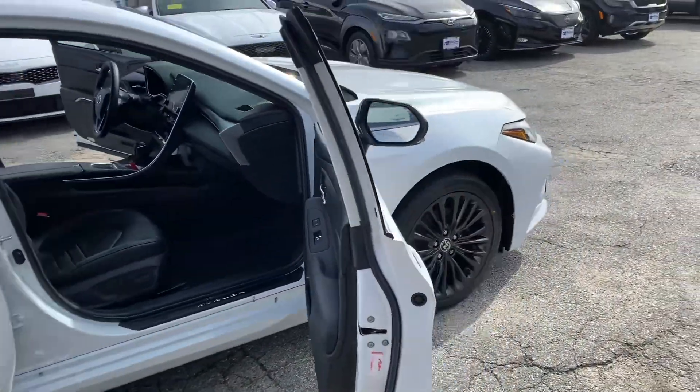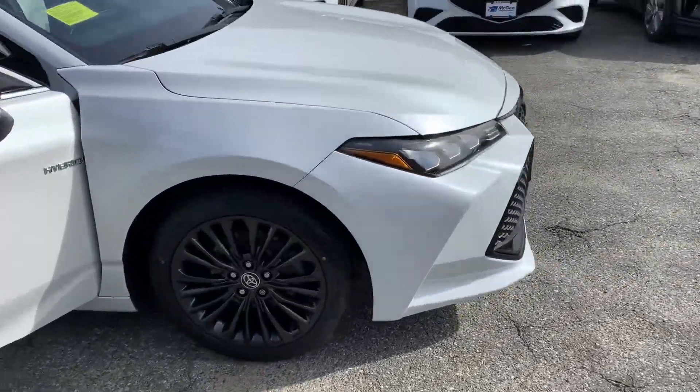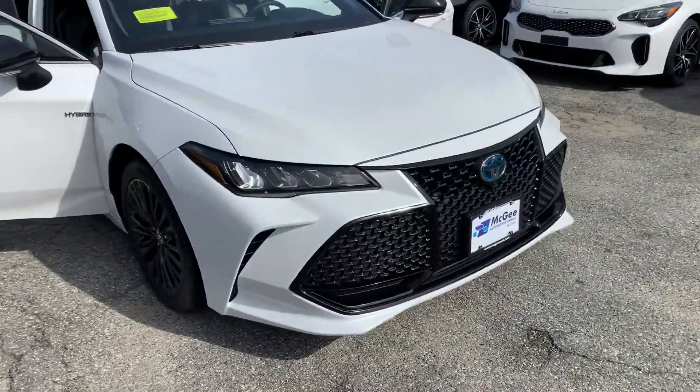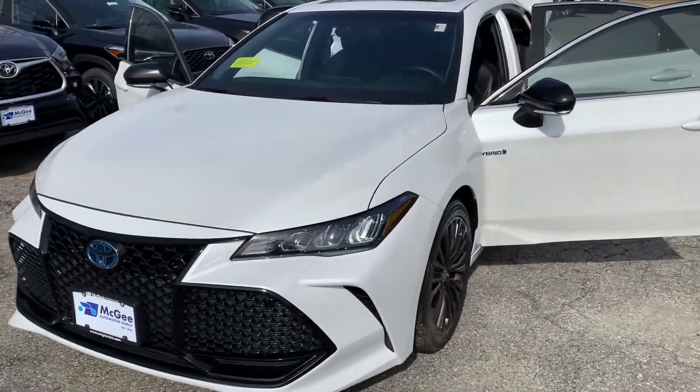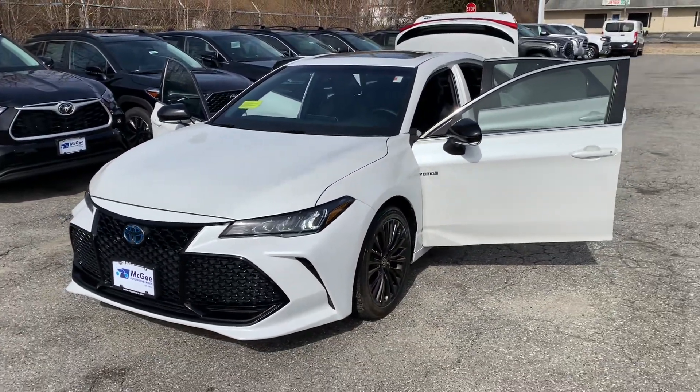Sharp looking vehicle. Like I said, this vehicle is here and available. Let me know if you have any questions or concerns. Definitely have you come on in, schedule an appointment to come on in and take it for a test drive. Thank you so much, have a great day.